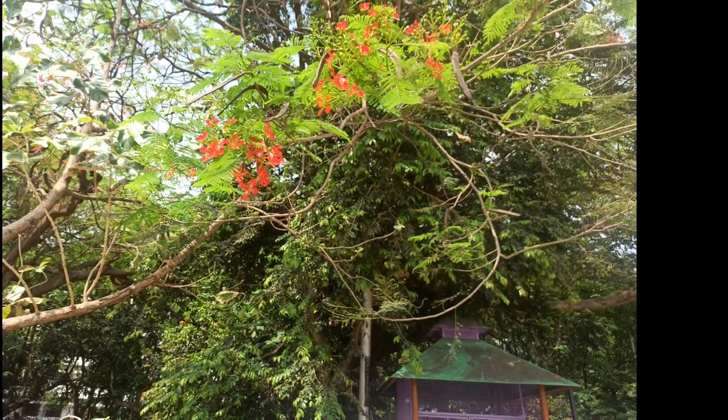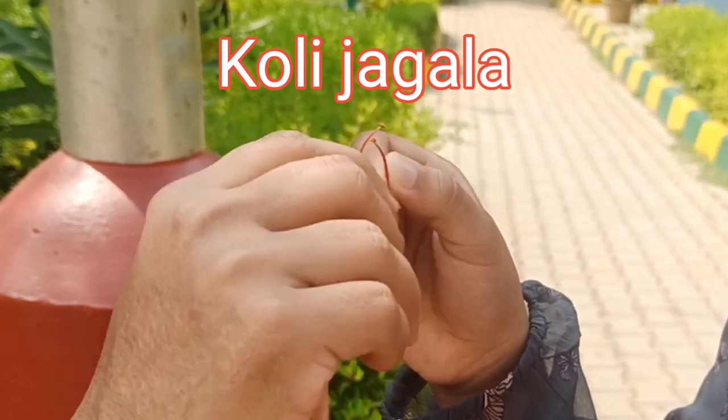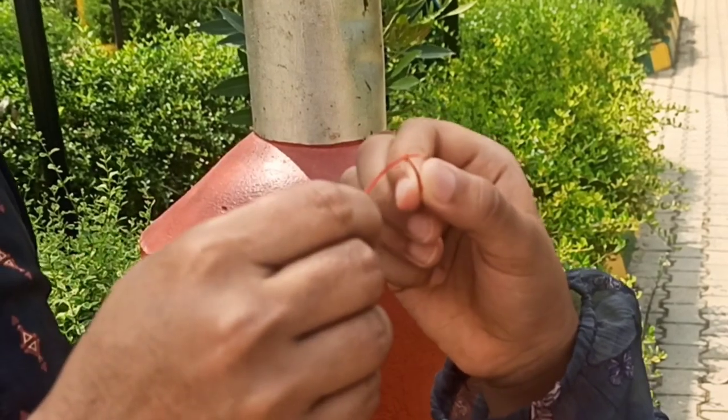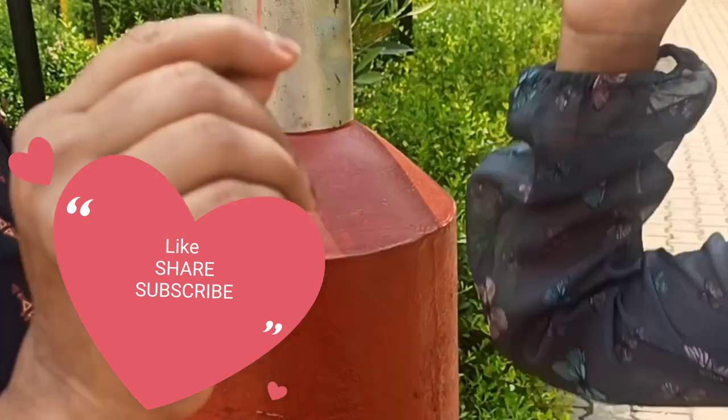Me and my mom were playing with the flowers of that plant. Look at my nails. It is actually the petals of that flower and we were playing with the pollens of that flower. The first one to knock out the top part wins. So this is it for today's video. If you like my video, please do like, share, and subscribe to my channel. See you all next time. Goodbye!